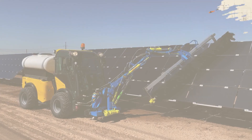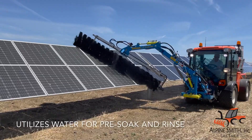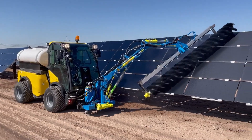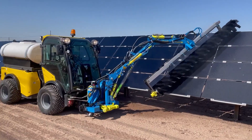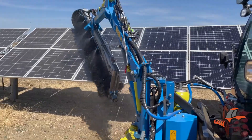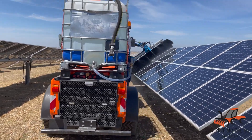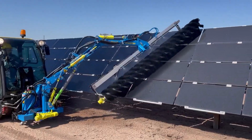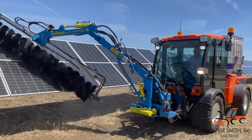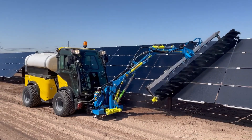Next, let's talk about the G3B SunBrush TrackFlex. This isn't your ordinary cleaning equipment — it's a solar panel cleaning marvel. Made by SunBrush Mobile, a German company known for innovative solar cleaning solutions, the TrackFlex stands out for its ability to adapt to various panel inclinations. What makes it special is its track system that allows for smooth movement over uneven terrain, ensuring every solar panel, no matter where it's placed, gets a thorough clean. It's not just about cleanliness — it's about maintaining solar efficiency and energy output.